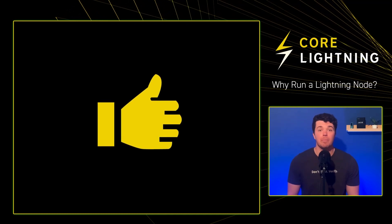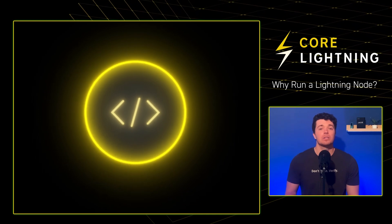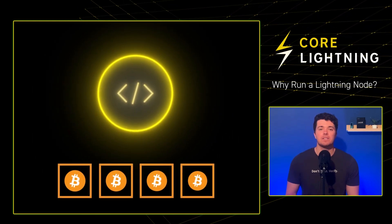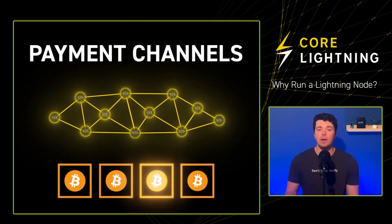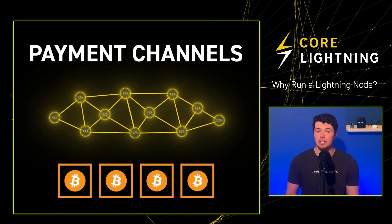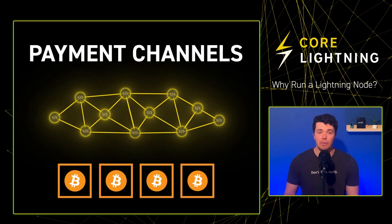Let's explore why we might want to set up our own Lightning Node. A Lightning Node connects the Lightning Network to the main Bitcoin blockchain and facilitates connections to other Lightning Nodes to create payment channels. While Bitcoin Nodes verify every transaction on the blockchain, Lightning Nodes only verify transactions that directly interact with them.